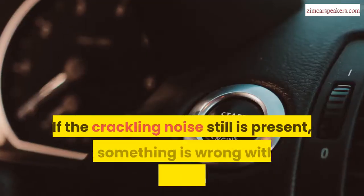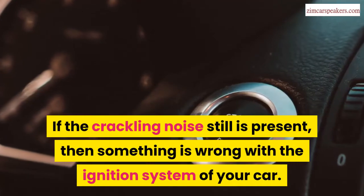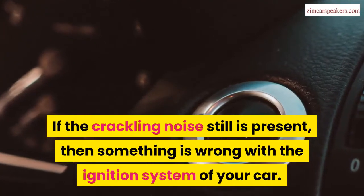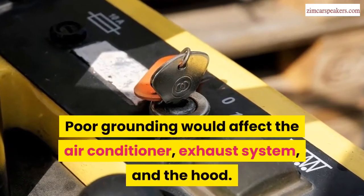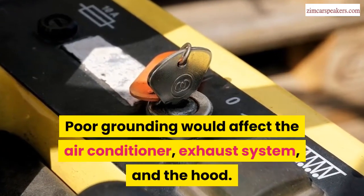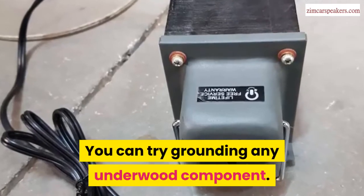If the crackling noise still persists, then something is wrong with the ignition system of your car. Your car may also have a grounding problem. Poor grounding would affect the air conditioner, exhaust system, and the hood. You can try grounding any under-hood component.